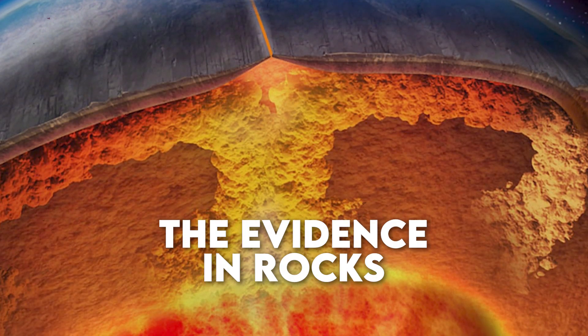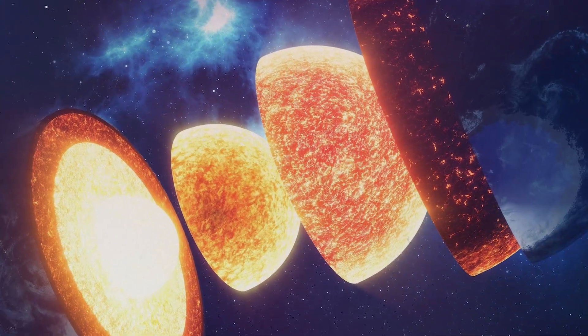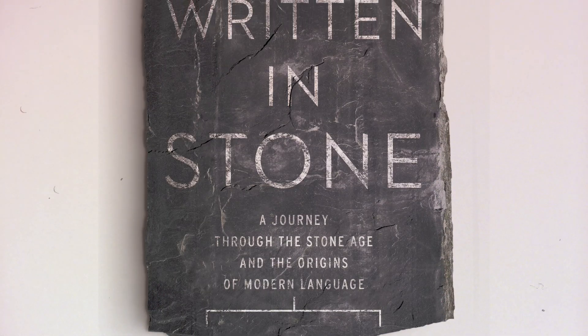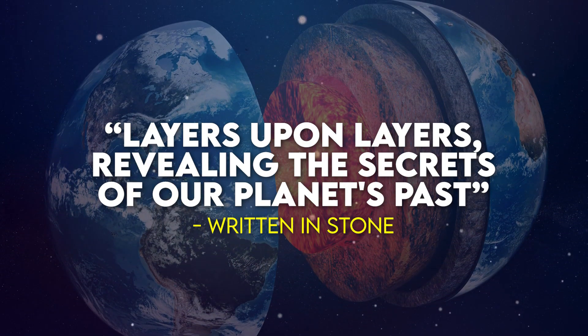Let's get down to the evidence. Geological formations and rock layers on different continents provide a timeline of Earth's transformation. It's like reading a history book written in stone — layers upon layers revealing the secrets of our planet's past.